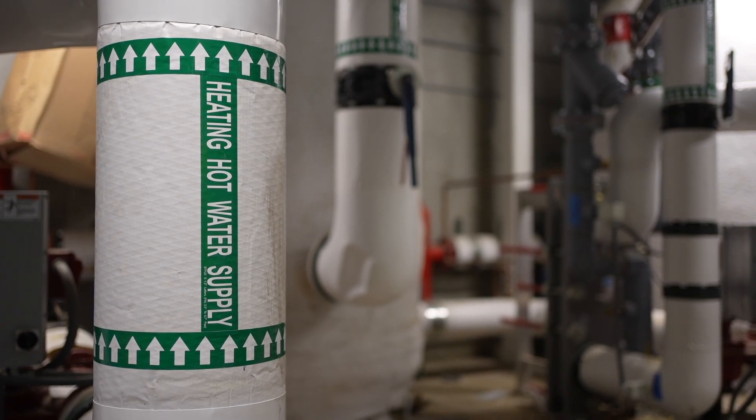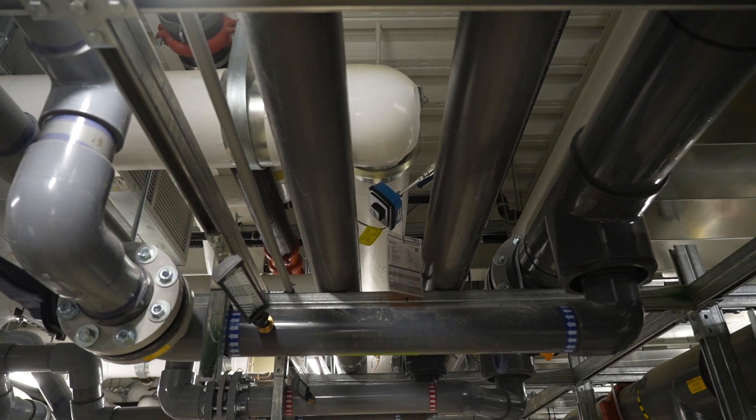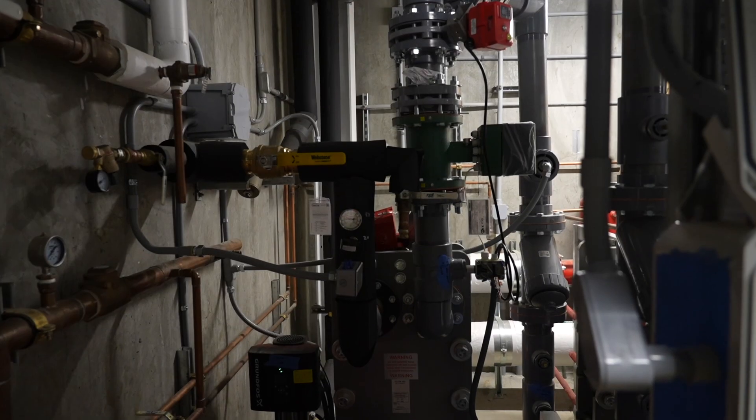Once all four individual systems are verified, we can move into integrated testing. During this phase, we run all systems together, stress-testing the entire operation under extended, real-world conditions. These scenario simulations take time, but they're essential to making sure that once the pool opens, the systems that keep the pool running can function continuously, 24 hours a day, seven days a week, throughout the year.